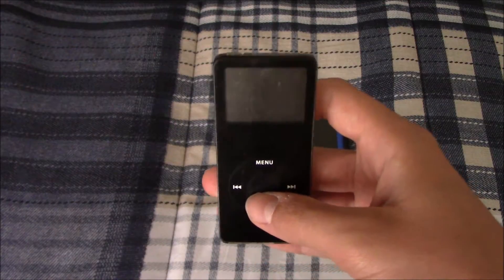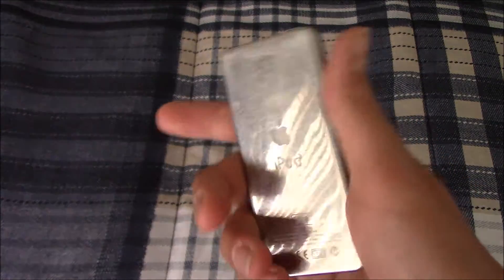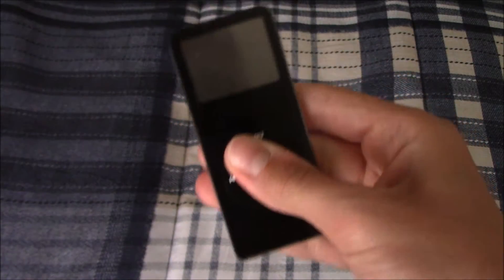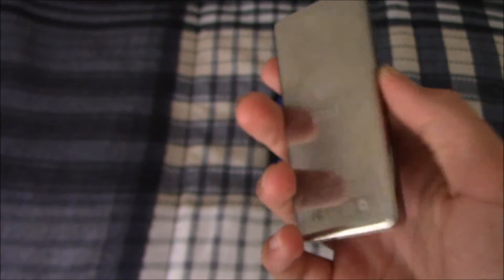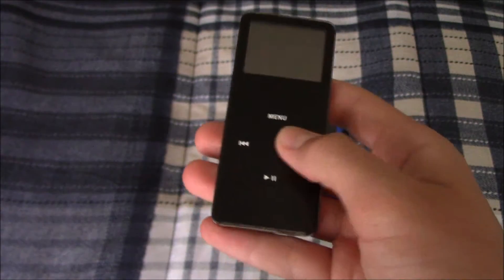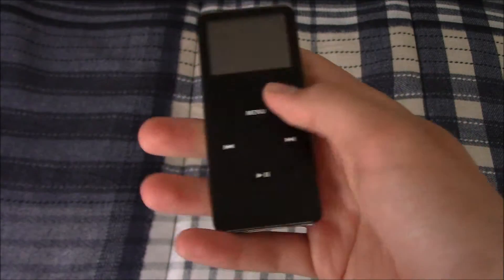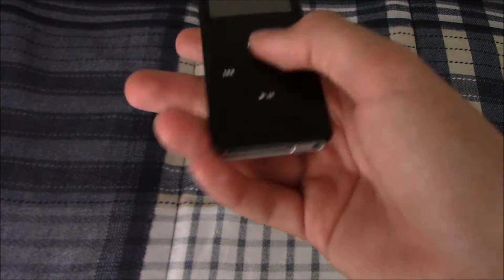It's in pretty poor condition — pretty scratched up. It works totally fine except for the fact that it only works on the charger because the battery is bad, which is unfortunate because it's a kind of nice device.